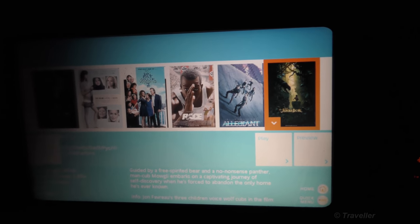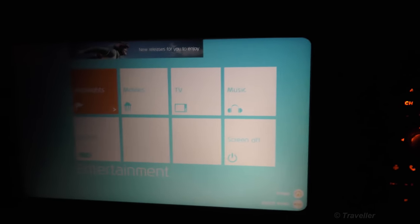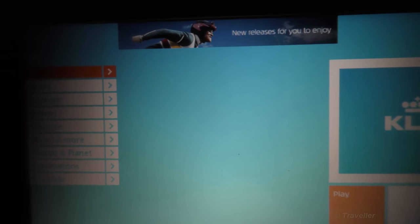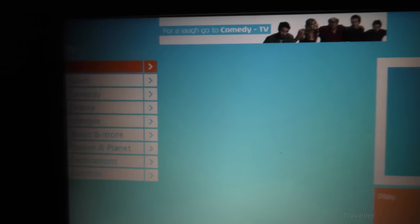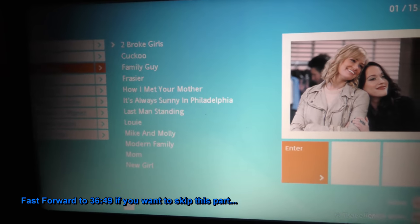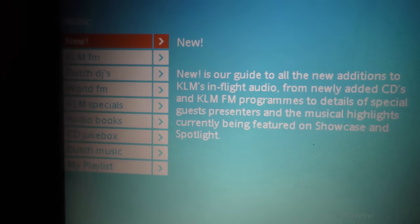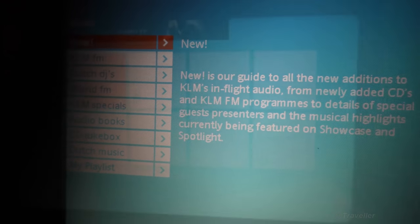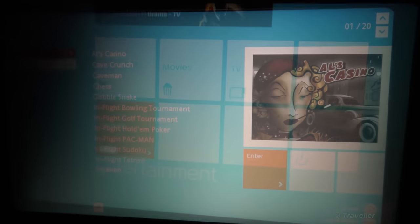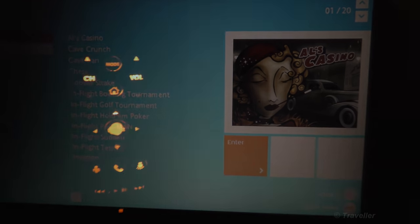New and not so new — let's look at the TV selection. Categories include Sport, Comedy, Drama, Lifestyle, Music, People, Planet, Destinations, Dutch TV. Shows include Subaru, Girls, Cuckoo, Family Guy, Frasier, How I Met Your Mother, It's Always Sunny in Philadelphia, and Last Man Standing. Music options: FM, Dutch DJs, World FM, KLM Specials, and audiobooks. Games available: Hell's Casino, Cave Crunch, Caveman, Chess, Gobble Snake, Flight Bowling, and Flight Golf Tour. The reverse side of the controller acts as a game controller.